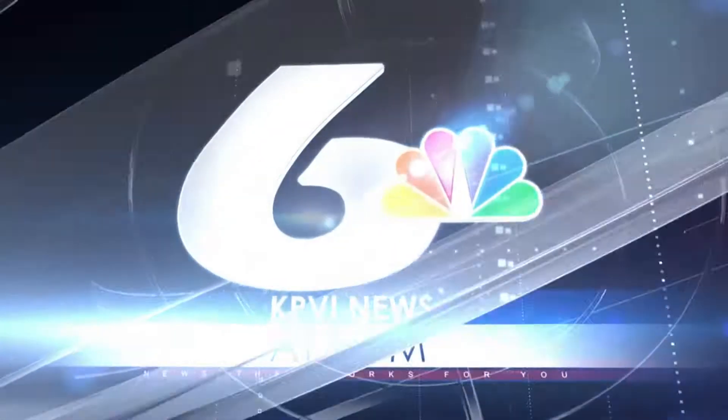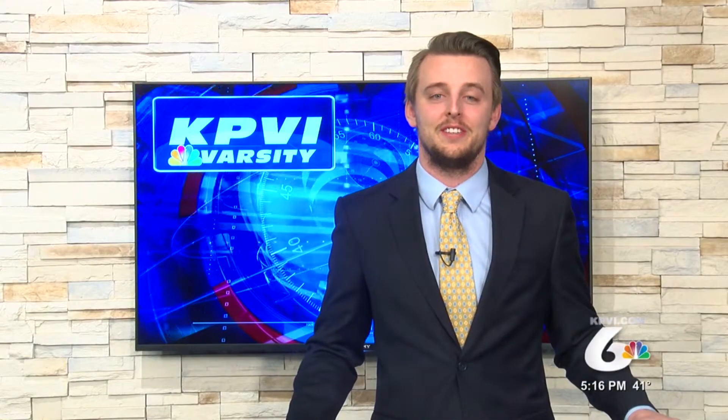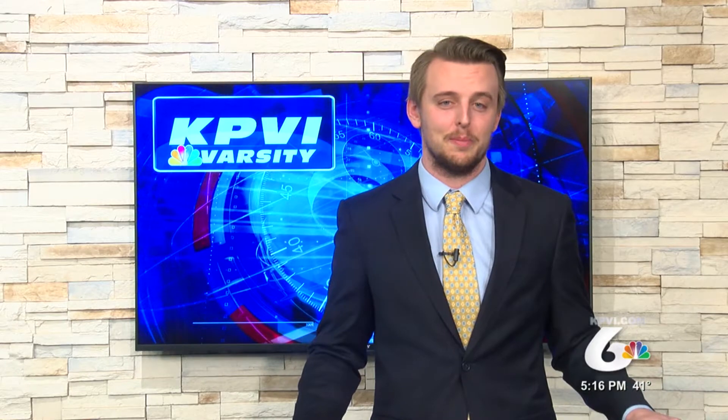You're watching KPVI News at 5 — news that works for you. Thanks for tuning in to this Thanksgiving edition of KPVI Varsity. I'm Zane Hope. With high school football coming to a close last weekend, attention is now shifting to the winter sports. But before we get ahead of ourselves, let's look back at some of our favorite plays from football season.